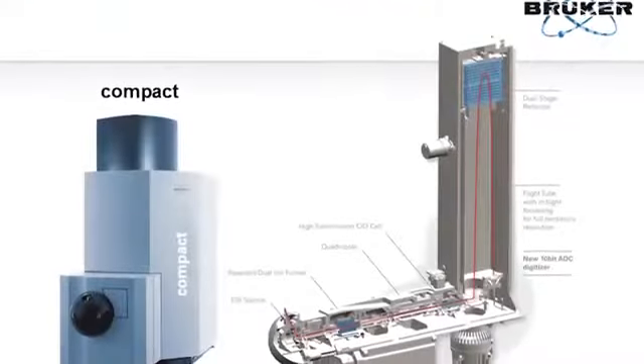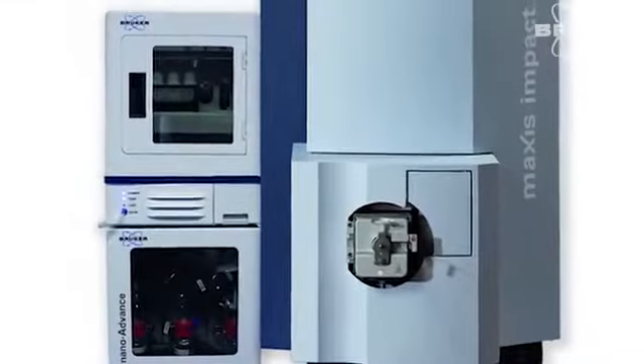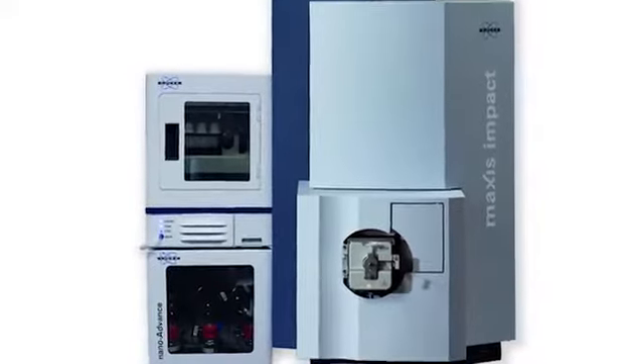The technology builds upon our highly successful Maxxis Impact product, which is an extremely high-performance, ultra-high-resolution Q-TOF — not always what you want in a more routine application. But we've taken the best technologies from that and built it into a much more compact package, so it can sit on the bench in an applied space without taking up too much workroom.